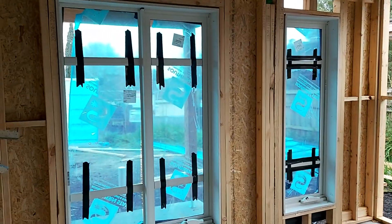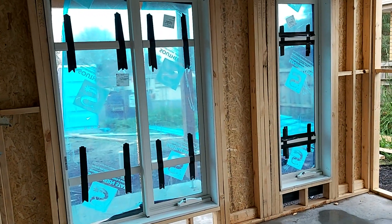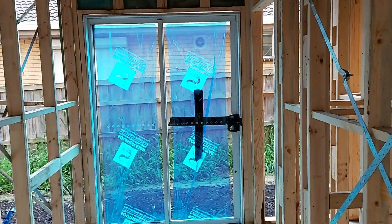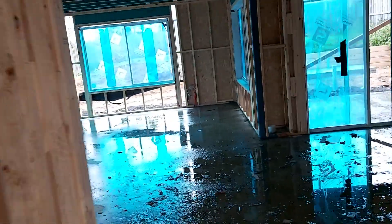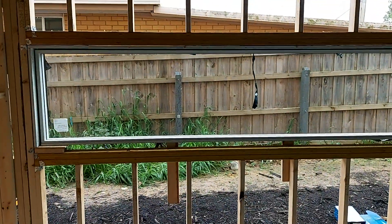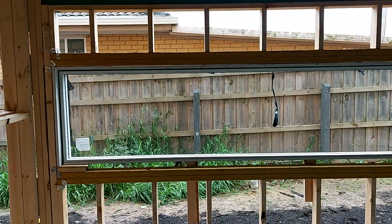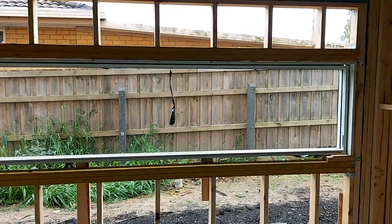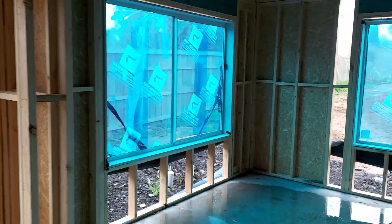This will be the guest bedroom. Laundry. Into the kitchen - that window is actually a glass splashback-type setup. That's where the bench and the stove and that goes.